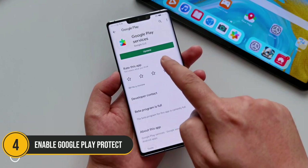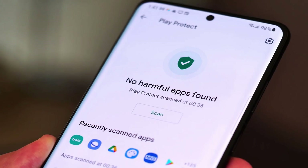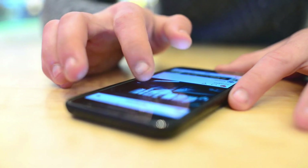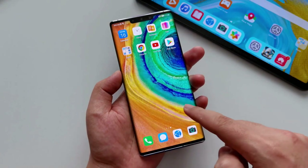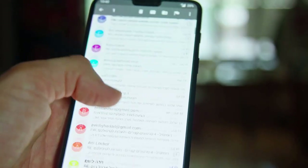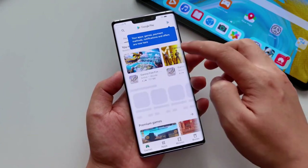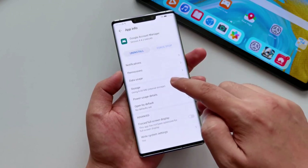Number 4: Enable Google Play Protect. Coming in at number 4 is Google Play Protect, an essential security feature that plays a crucial role in keeping your Android device secure. Google Play Protect continuously scans your apps and device for malicious behavior, instantly alerting you if any harmful activities are detected. To ensure it's working for you, open the Google Play Store, tap on the menu icon, navigate to Play Protect, and make sure it's turned on.